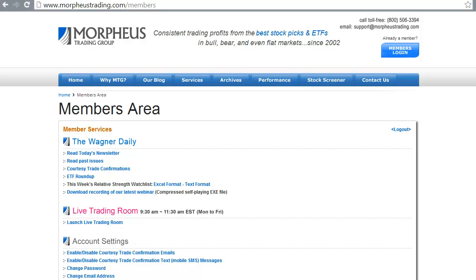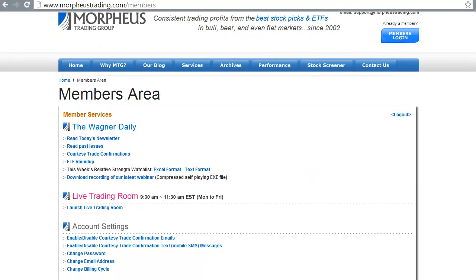My name is Darren Wagner, the head trader at Morpheus. What you're looking at right here is the login page for the Morpheus members area of the website. This is the page you see when you log in. As a reminder, you can read the newsletter every day by logging in here if you ever don't have access to your email - just log in with your credentials and click on 'read today's newsletter.' You can also download the recording of each webinar and launch the live trading room.